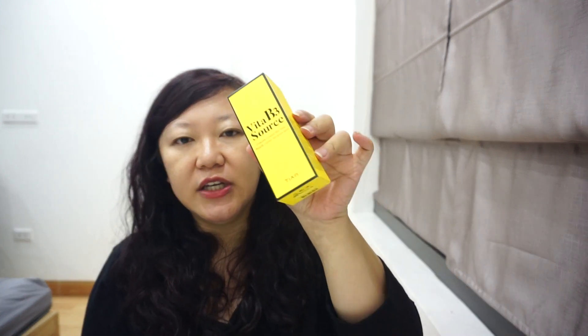I took before and after pictures of my skin — you can check on my Instagram — and it really worked for the pores. I was so impressed and surprised that I kept recommending it to friends and customers. It's really good, but of course 20% sounds scary. If you have sensitive skin, don't go straight to this one.